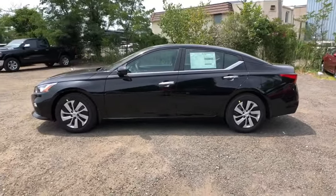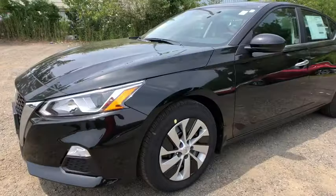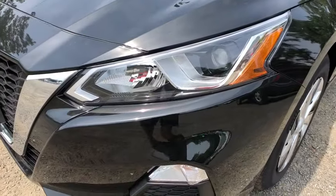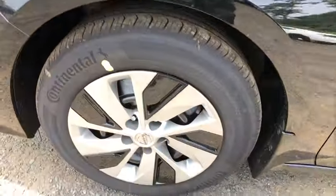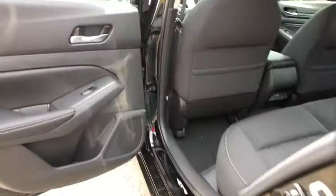Here are some of this vehicle's great options: traction control, keyless entry, power steering, cruise control, security system, clock, power locks, power windows, intermittent wipers, satellite radio, tilt steering wheel, and power mirrors.